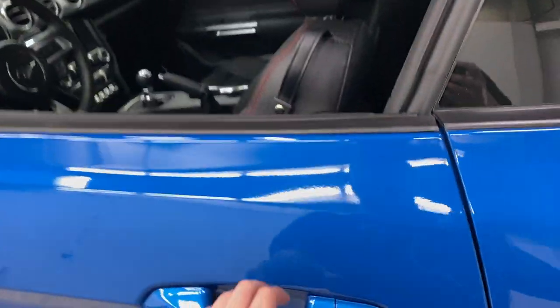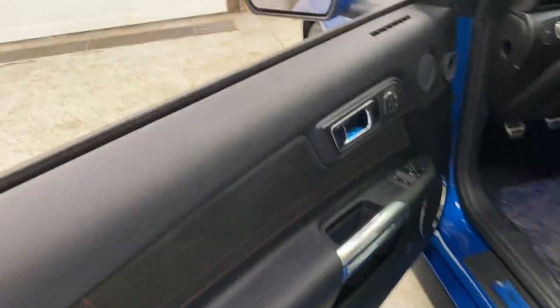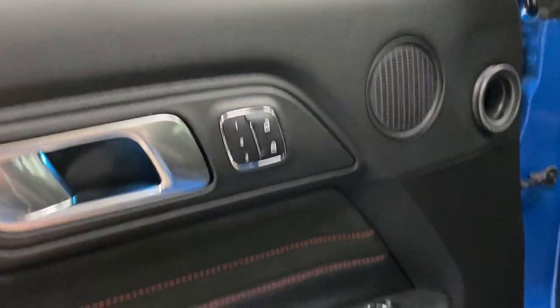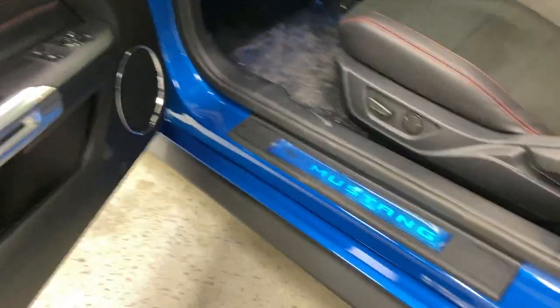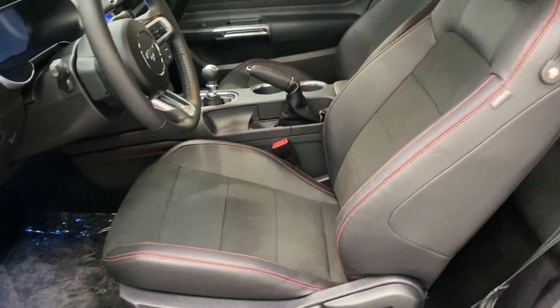Moving on to the interior, you do have your GT Premium standard features — so intelligent access. You do have ambient lighting in the doorwells, memory seating as well, and you get this nice suede and leather combination on the interior. Mustang scuff plate, of course, and you do have these nice power heated and cooled bucket seats with lumbar for both the passenger and the driver.